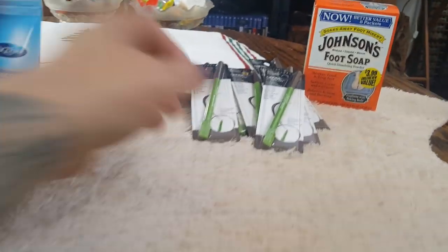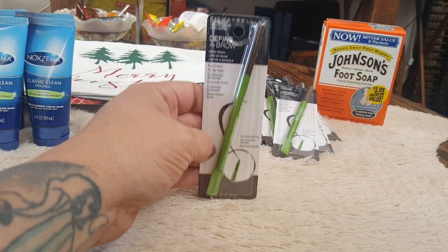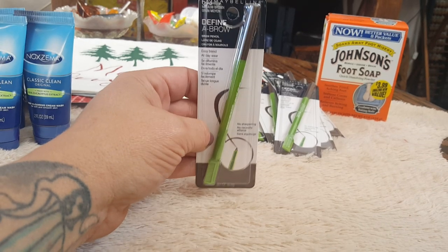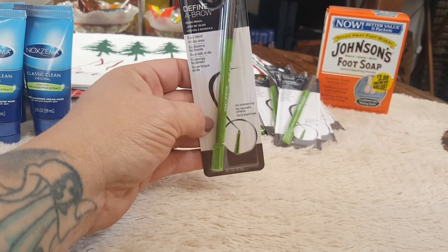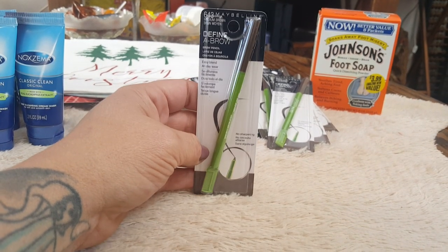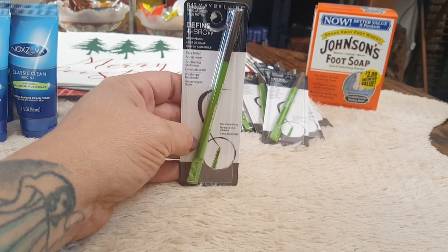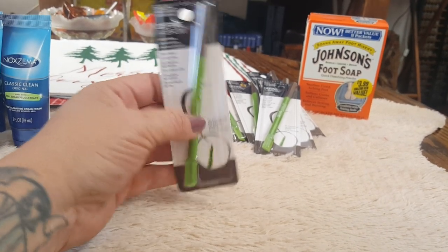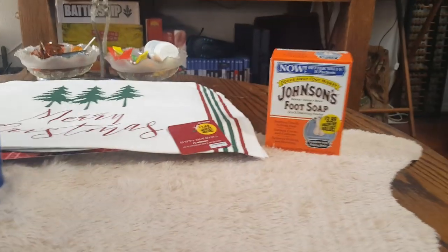Then they have the Maybelline Define-A-Brow — this is one of my favorite items I've ever found at the 99 cent store. They carry it every once in a while and when I do come across it, I stock up, because there are three of us girls in the house and we all wear the same color. I picked up six — two for each of us. Easily this would be $6.99 in the store, so I got six for pretty much the price of one.